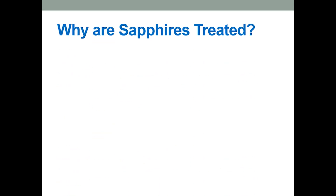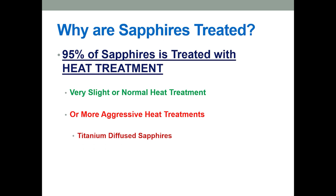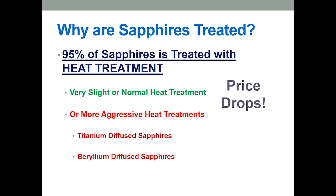First, let's briefly discuss why sapphires are treated in the first place. Almost all sapphires — about 95% of them in the market — are treated by heat treatment. There are different levels of heat treatment that can be classified from very slight, which traders call normal heat treatment, to quite extreme, which is called titanium beryllium diffused sapphires or lattice diffusion sapphires.